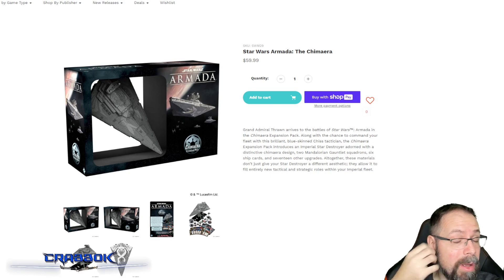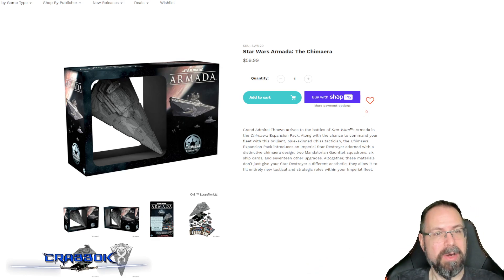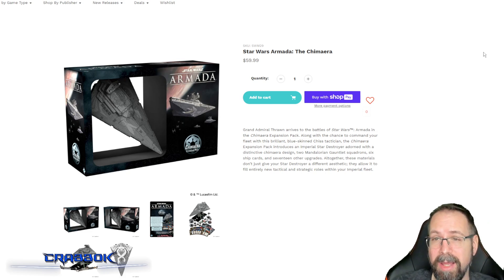Eventually, once you're no longer on a budget, you'll want to get the second Star Destroyer — I'd suggest going with the classic ISD for that one. Some people have three; I have like five because I'm crazy. Multiple Imperial Star Destroyers are eventually a good idea, but not when you're on a budget or first starting out. Go with the Chimera first.